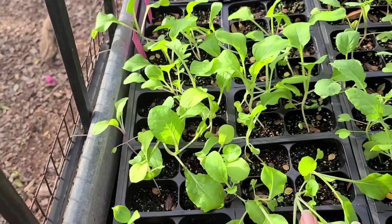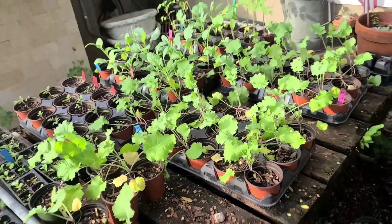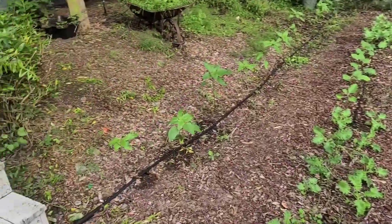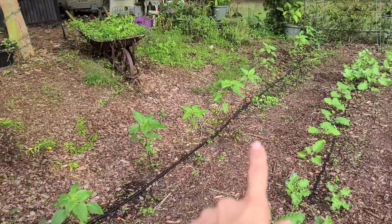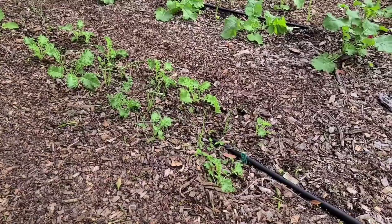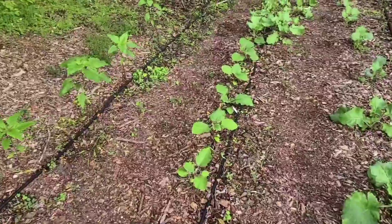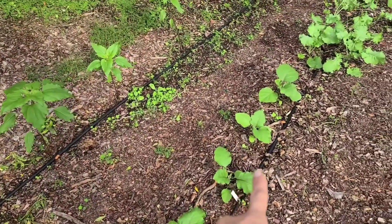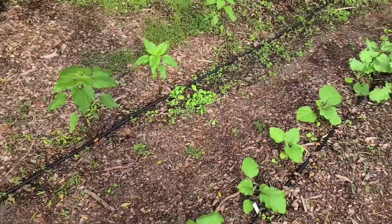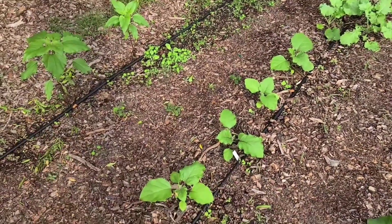I also have another planting of bok choy here. Over here is our other garden area. I've got a mixture of different sunflowers, and in this row I have some dwarfed curled vates which are going to be interesting. I have some eggplant that my daughter actually started at one of our seed starting workshops.